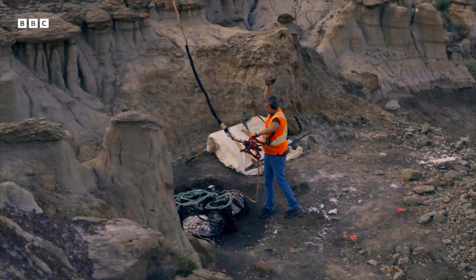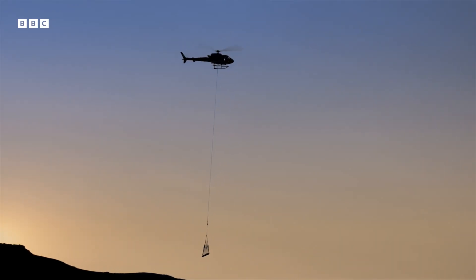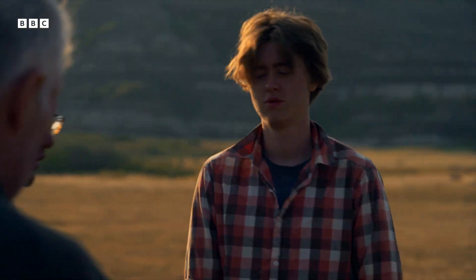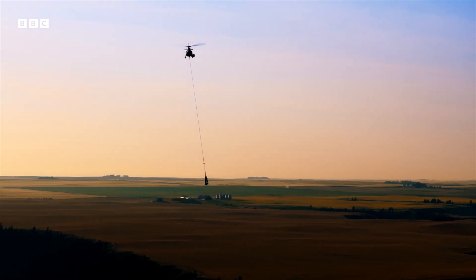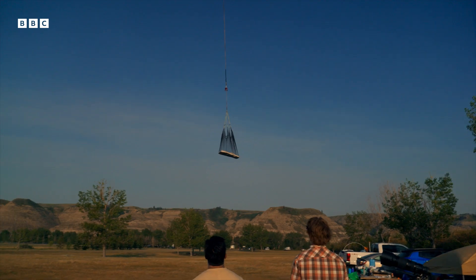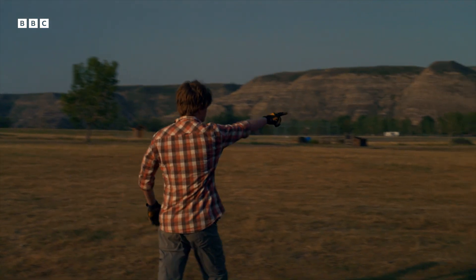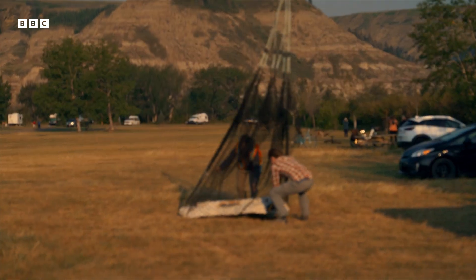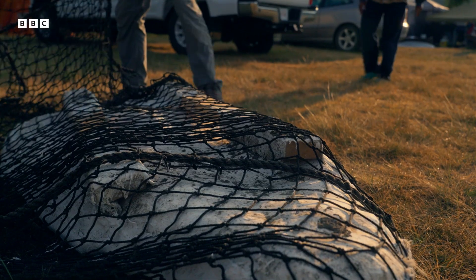Up on the hill, some of the team attach the leg to the helicopter. Woo! Come on, Rose! See you on the other side! The rest of the team on the ground can only wait and watch. I've not experienced these nerves before. As the helicopter swings back towards the camp, it's time to spring into action. A heavy landing could cause a catastrophe even at the last moment. Success — the bones have made it in one piece.